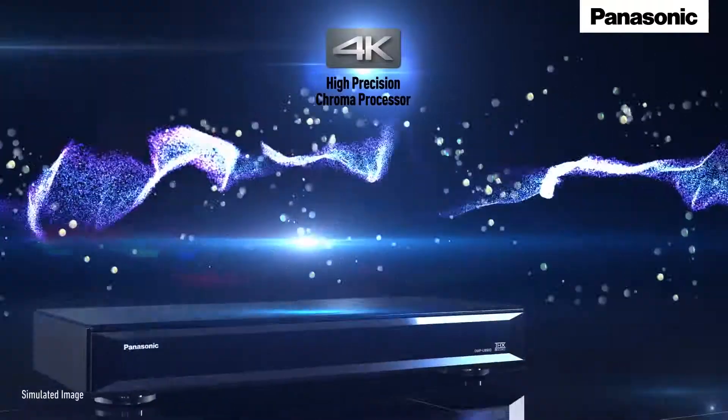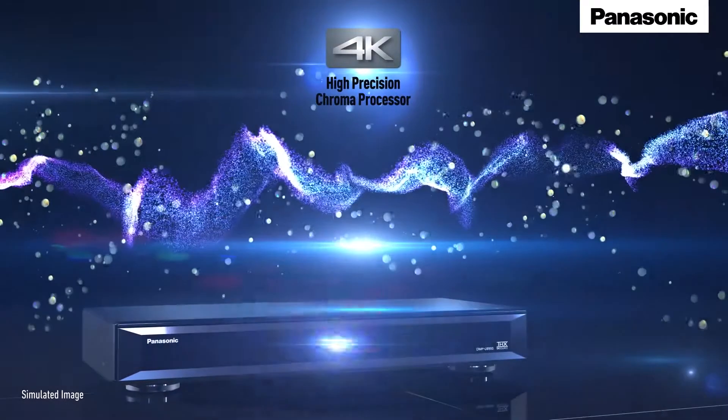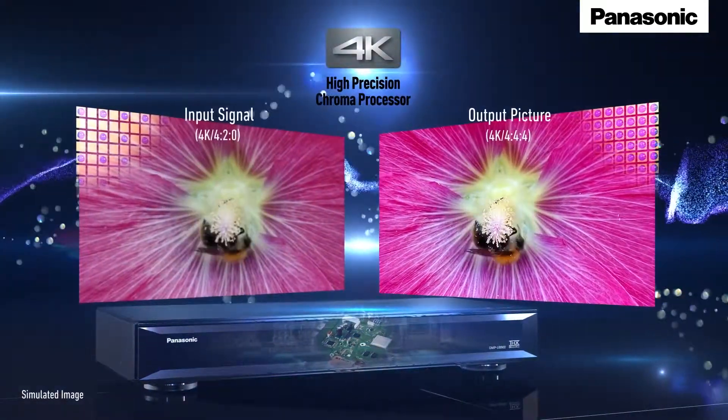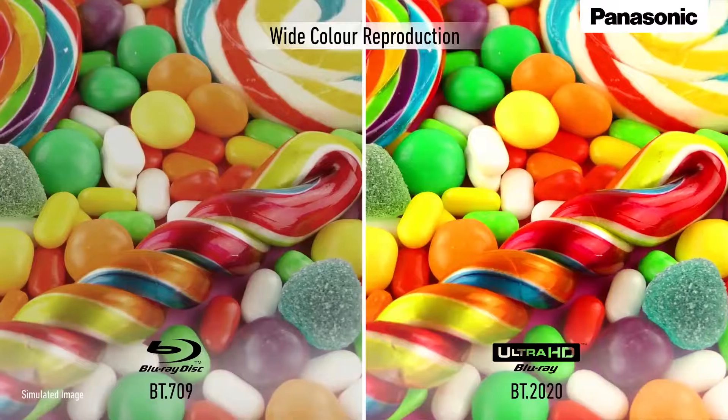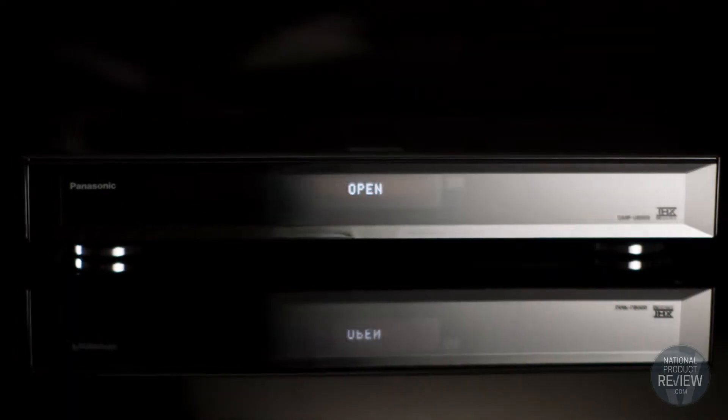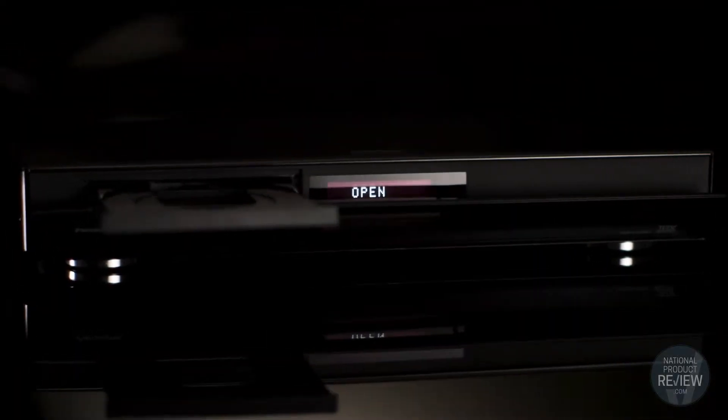Panasonic's 4K high-precision chroma processor displays beautiful crisp images with natural texture and depth by processing high-definition internet video signals, so you can now take full advantage of the wide variety of high-quality content that's being distributed via internet services like YouTube and Netflix.